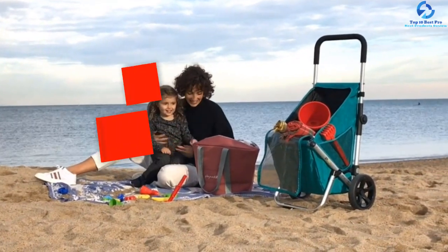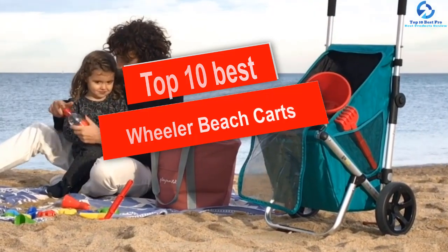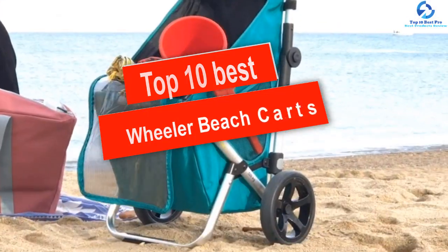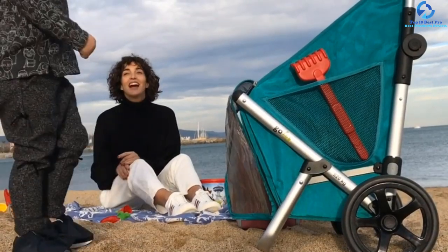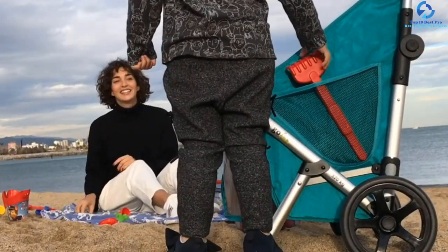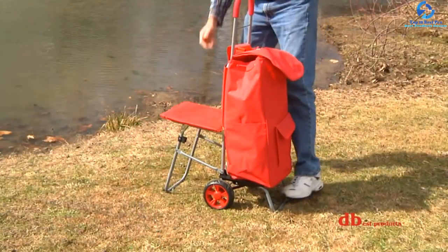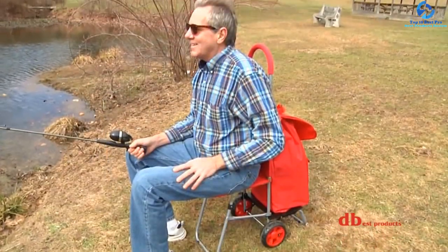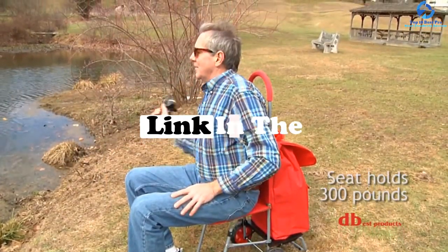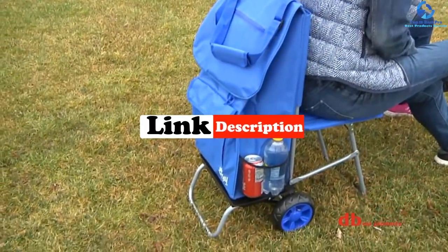Hey guys, in this video we're going to be checking out the top 10 best wheeler beach carts. I made this list based on my personal opinion and hours of research, and I've listed them based on quality, durability, price, and more. I've included options for every type of consumer, so if you're looking for an entry level option or the best product money can buy, we have the product for you. If you want more information and updated pricing on the products mentioned, be sure to check the links in the description down below.